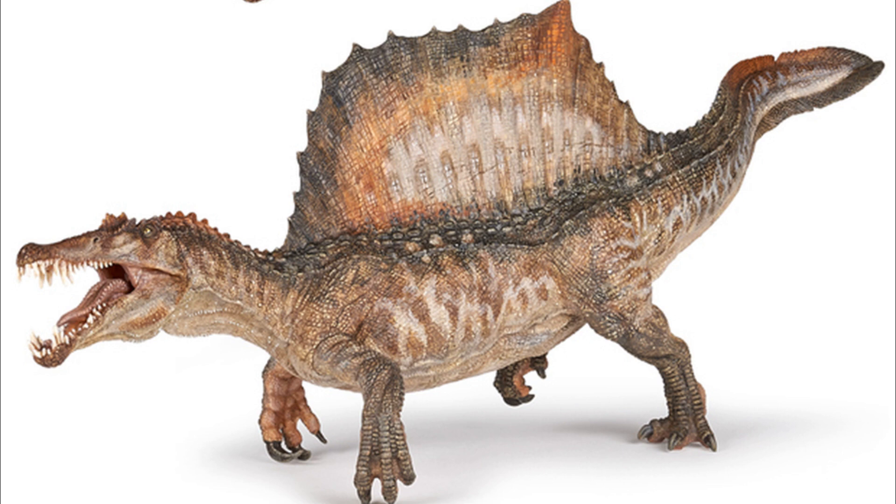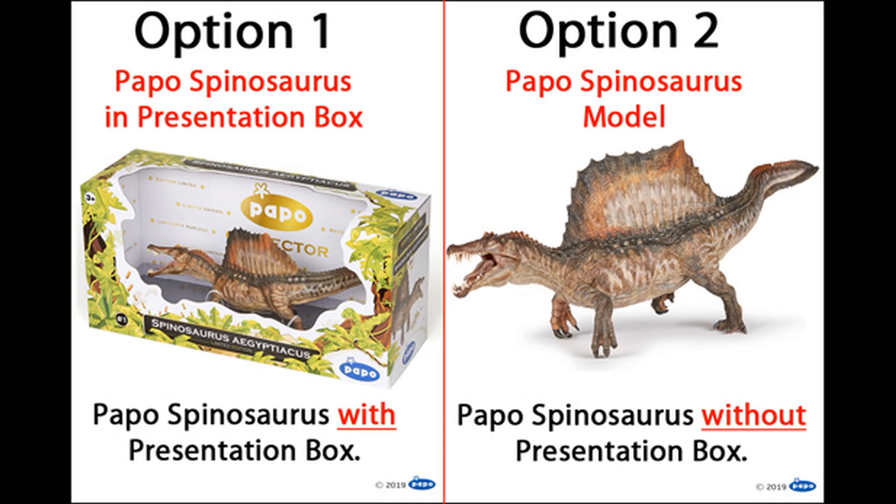I've got the Everything Dinosaur blog up here, and it says that the box is going to be 42 centimeters long. So this thing is huge. And if you don't know, there are two ways to buy this: you can buy it inside a presentation box, or just the model by itself.